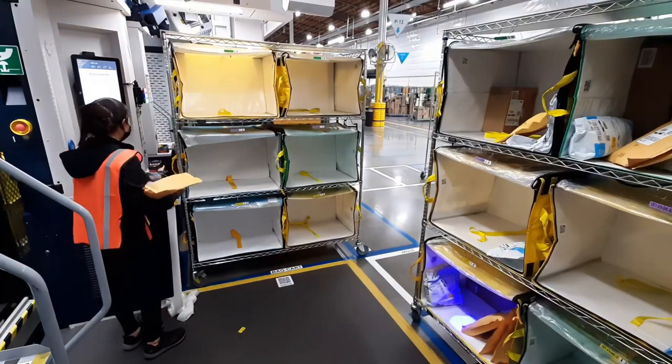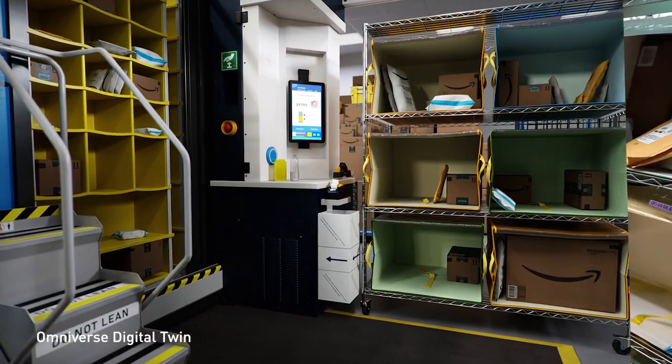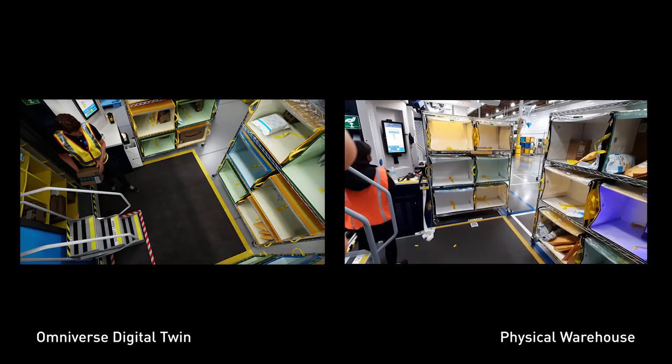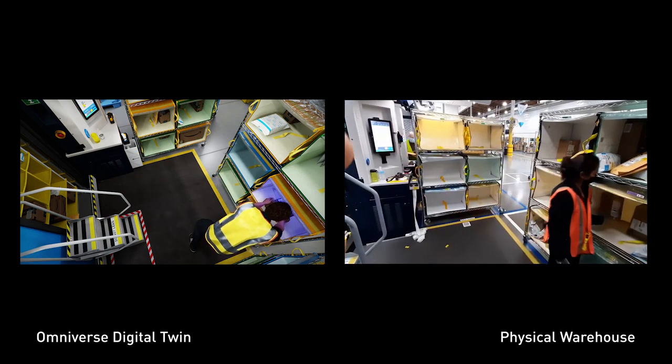Finally, with the digital twins of our facilities and the ability to quickly and accurately train robot perception systems, we can also better configure human-robot workstations, simulating opportunities for better employee ergonomics.